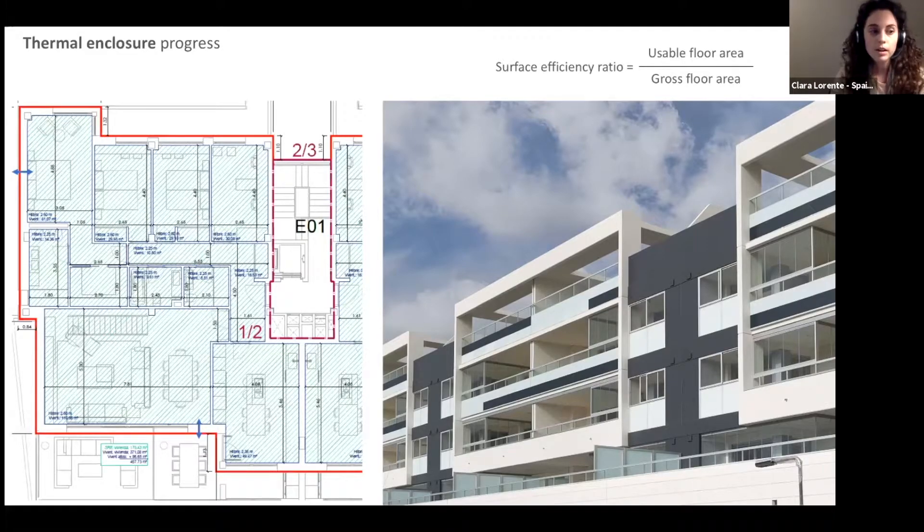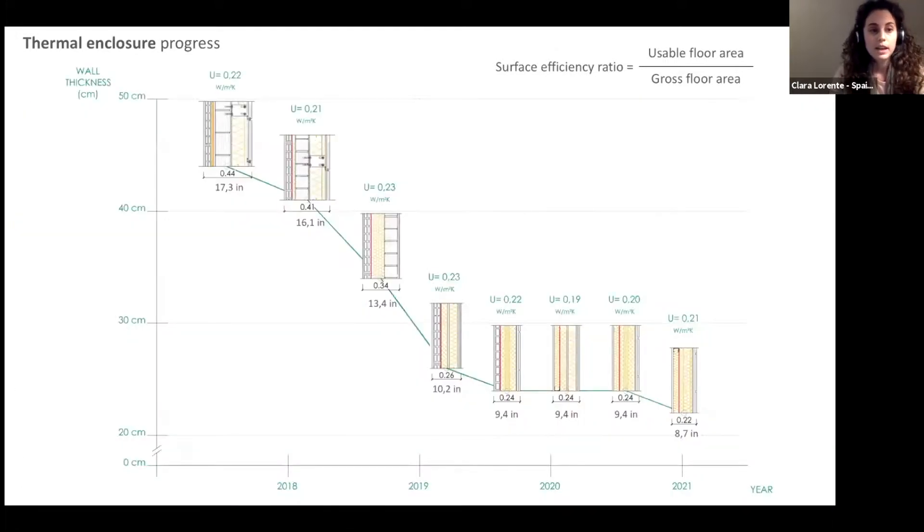We call this the surface efficiency ratio — the better the design, the more usable area and the less gross floor area you occupy. Here we have a floor plan and photo of the first multifamily residential building we built to Passive House standard. The walls were very thick compared to the divisions between rooms. That first wall section was around 45 centimeters thick — the result of adding 12 centimeters of insulation to a traditional masonry wall. Since then, we have been developing different wall sections to achieve the same hygrothermal performance in a more spatially efficient way.